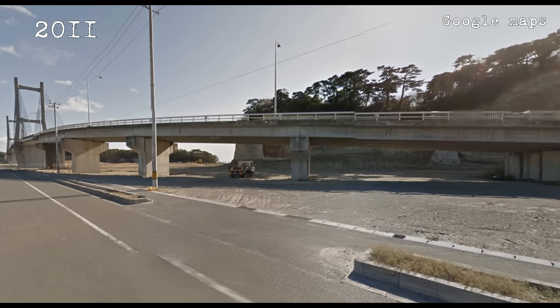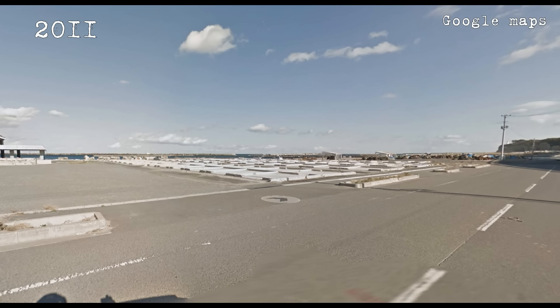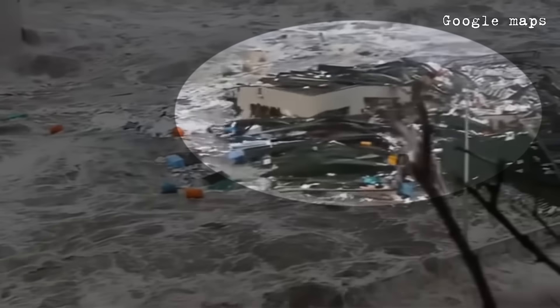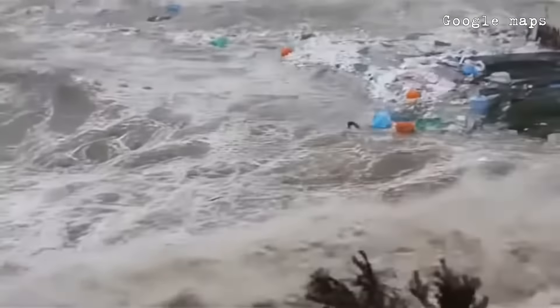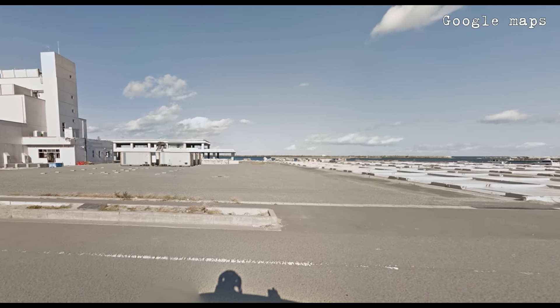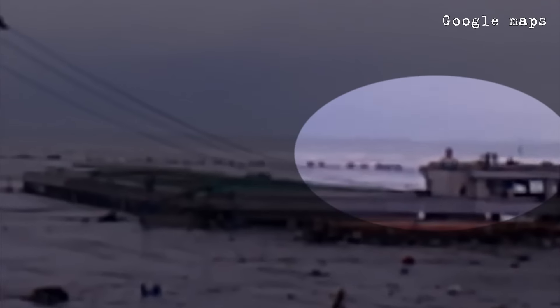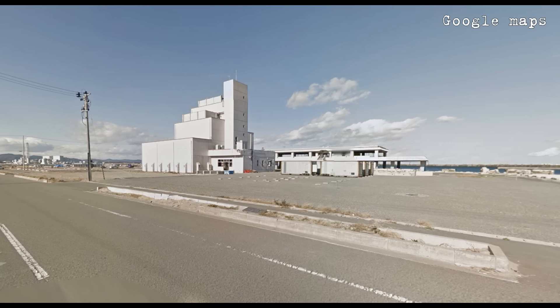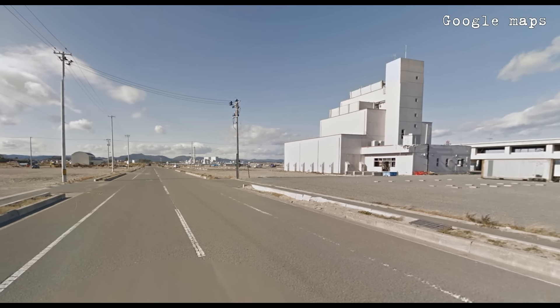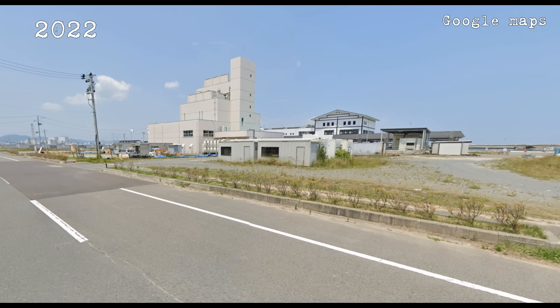A few months after the tsunami, the harbor looked like this. Here you can see the foundations of the buildings that were swept away. Here we can also see the torso of a building whose roof survived and was subsequently demolished. In the end, all that was left standing was one massive concrete building. The 2022 footage shows that the harbor structures have now been fully restored.